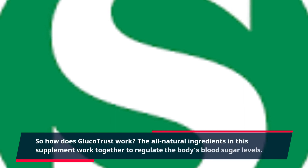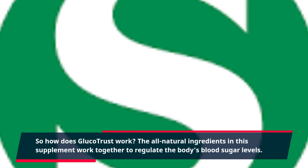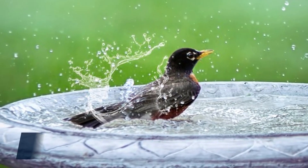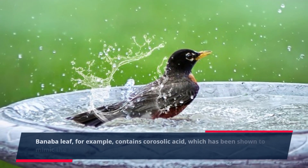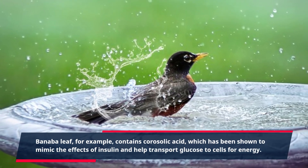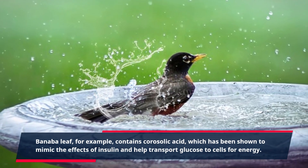So how does GlucoTrust work? The all-natural ingredients in this supplement work together to regulate the body's blood sugar levels. Banaba leaf, for example, contains corosolic acid, which has been shown to mimic the effects of insulin and help transport glucose to cells for energy.